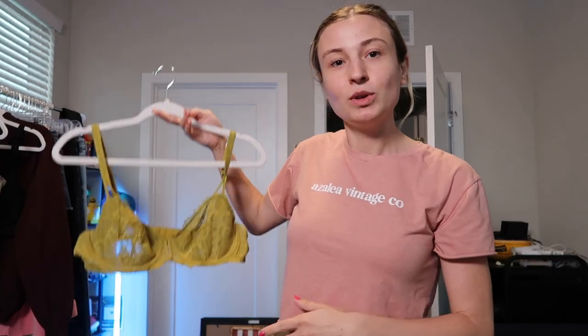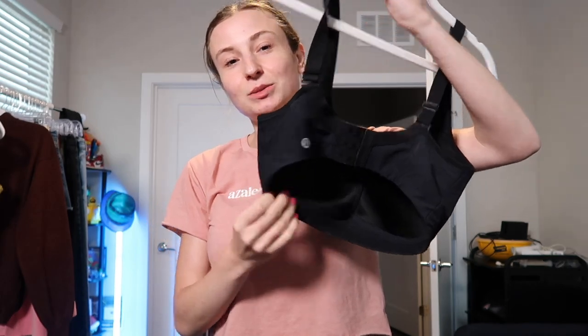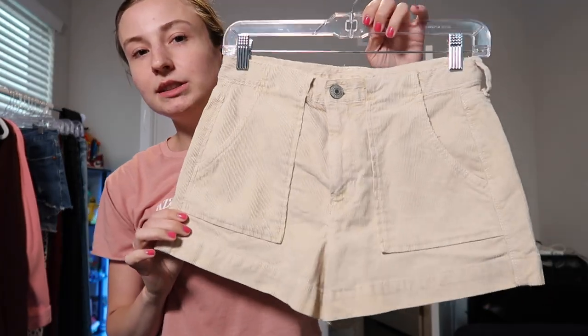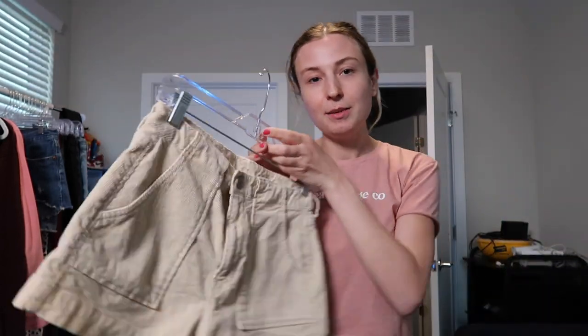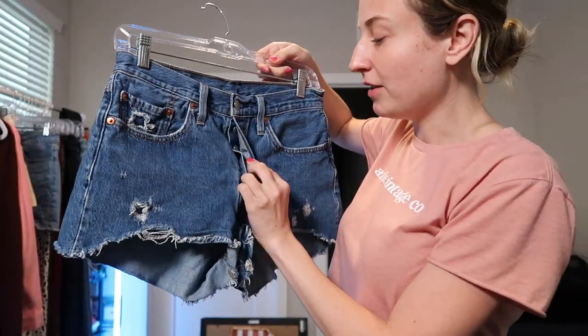I then found this Lululemon sports bra mixed in with the bras. The tag is cut out but I can read it's a 34D — I'm glad I found the size because it would have been very difficult to guesstimate. I picked up this pair of American Eagle shorts in just a tan corduroy color. These were only $3 or $4, which feels low for this thrift store, but I can definitely make a little bit of money on those. I also grabbed a pair of Levi's — a classic pair of 501s with the button fly, size 27.